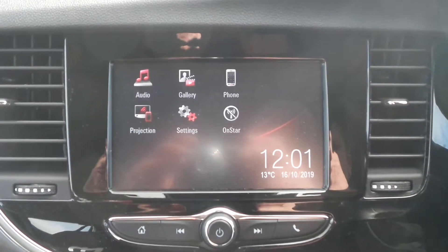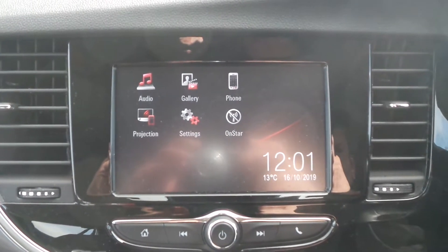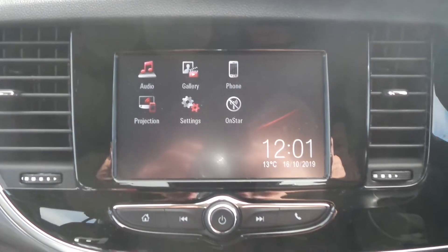Moving to the interior, in the front is the touchscreen IntelliLink entertainment system, which features Bluetooth connectivity and a DAB radio. It also supports Apple CarPlay and Android Auto.